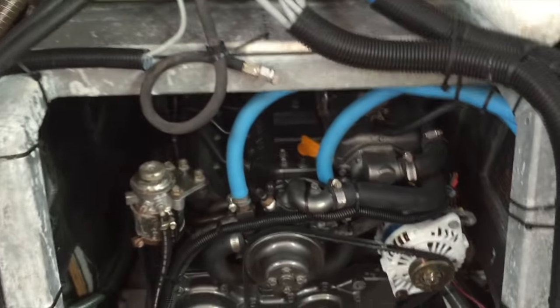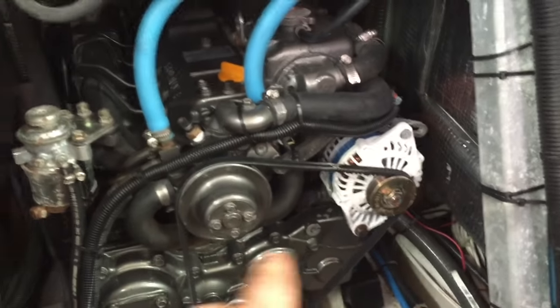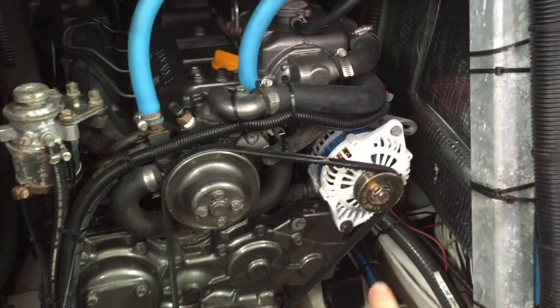We have engine access in this stateroom as well — our generator and engine — and also from the companionway steps you have access to the engine. With a simple lift using gas shocks, you have full access to your Fischer Panda generator and your Yanmar 110 horsepower diesel engine. This also has the upgraded Balmar alternator on it.